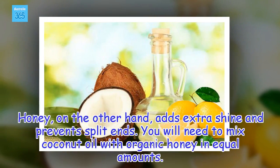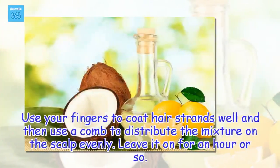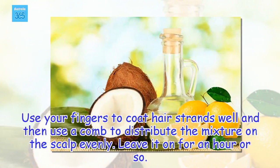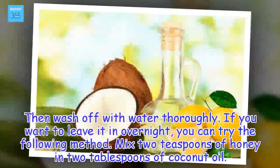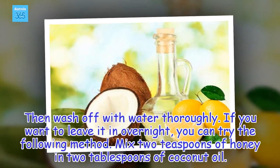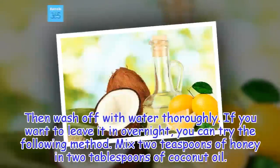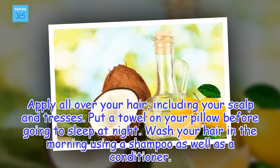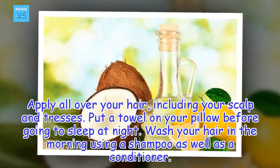You will need to mix coconut oil with organic honey in equal amounts. Use your fingers to coat hair strands well, then use a comb to distribute the mixture on the scalp evenly. Leave it on for an hour or so, then wash off with water thoroughly. If you want to leave it in overnight, mix 2 teaspoons of honey in 2 tablespoons of coconut oil, apply all over your hair including scalp and tresses, put a towel on your pillow before sleeping, and wash your hair in the morning using shampoo and conditioner.